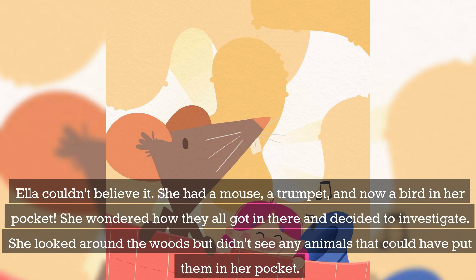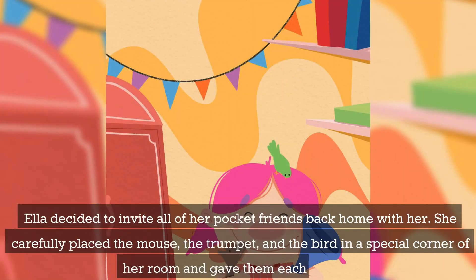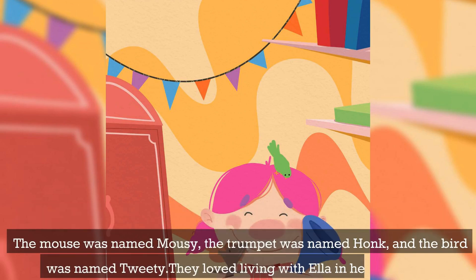She looked around the woods but didn't see any animals that could have put them in her pocket. Ella decided to invite all of her pocket friends back home with her. She carefully placed the mouse, the trumpet, and the bird in a special corner of her room and gave them each a name. The mouse was named Mousie, the trumpet was named Honk, and the bird was named Tweety.